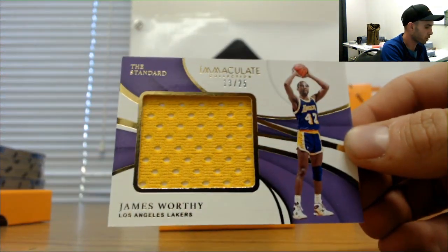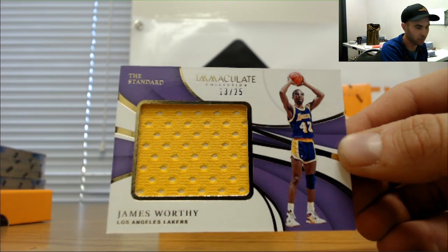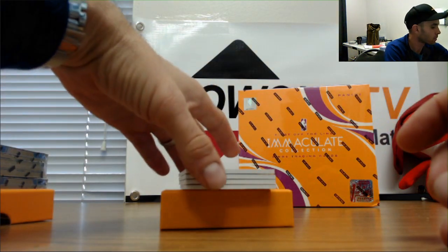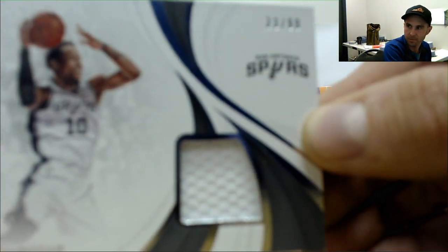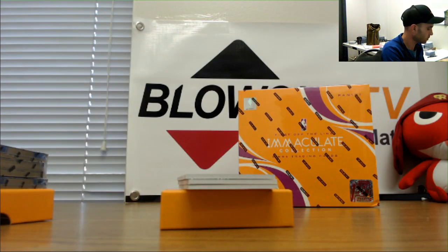Jersey of James Worthy, 13 of 25 — quality control at its finest, ladies and gentlemen. That one goes to Mel. Also in the three spot, 33 of 99, DeMar DeRozan jersey.